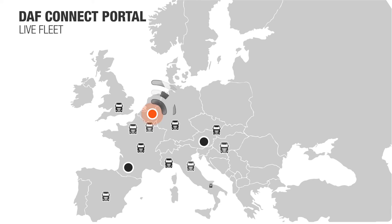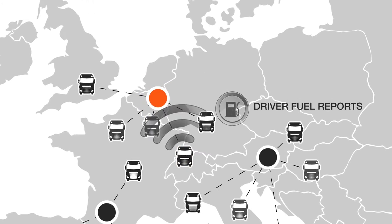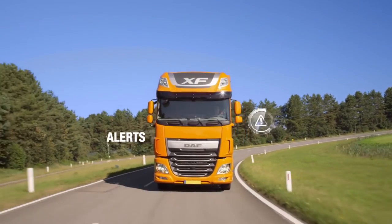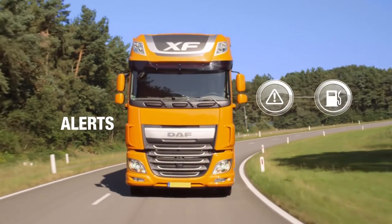The actual position of your truck with all relevant information. Comprehensive fuel reports per individual driver, per truck. Messages that need your attention: over speeding, excessive fuel consumption, or arrival at the destination.